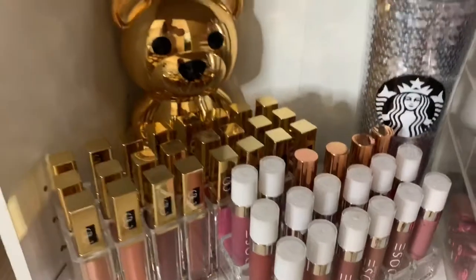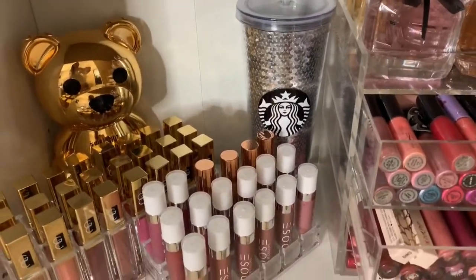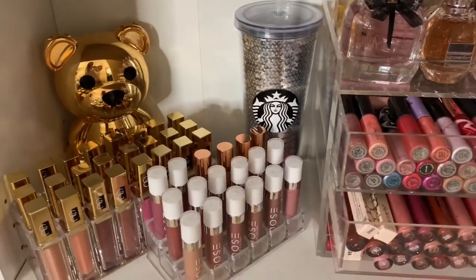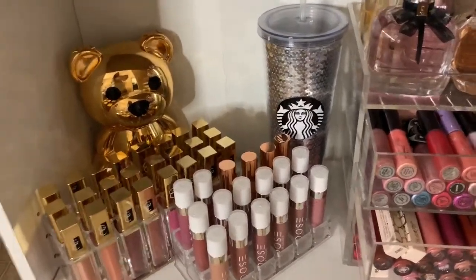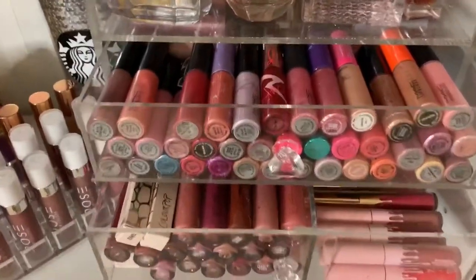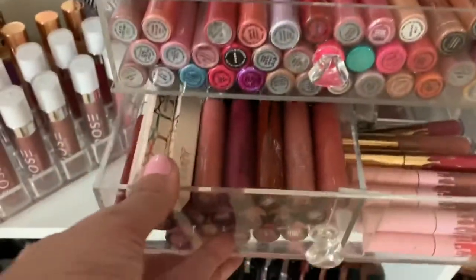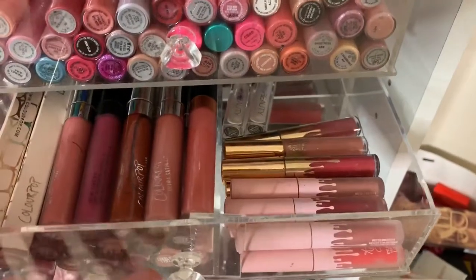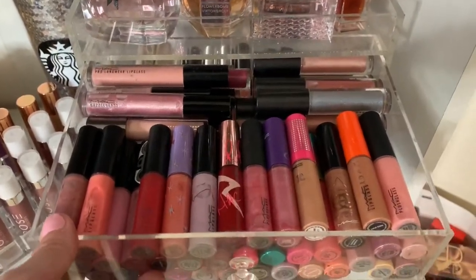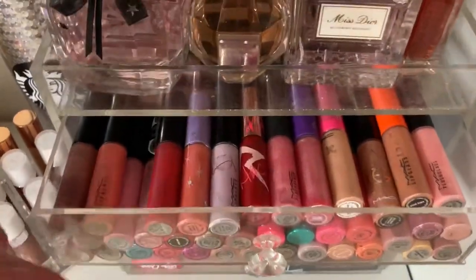I'm gonna be here all night because I live here, but you guys don't need to be. I feel like I had to have a tumbler from Starbucks in here because I'm from Seattle — what would I be if I didn't have something from Starbucks? Don't worry, I have Seahawks stuff in here too. Here we have ColourPop and then some Minis. And then in here I have all of my MAC glosses — some are limited edition, some are just regular.